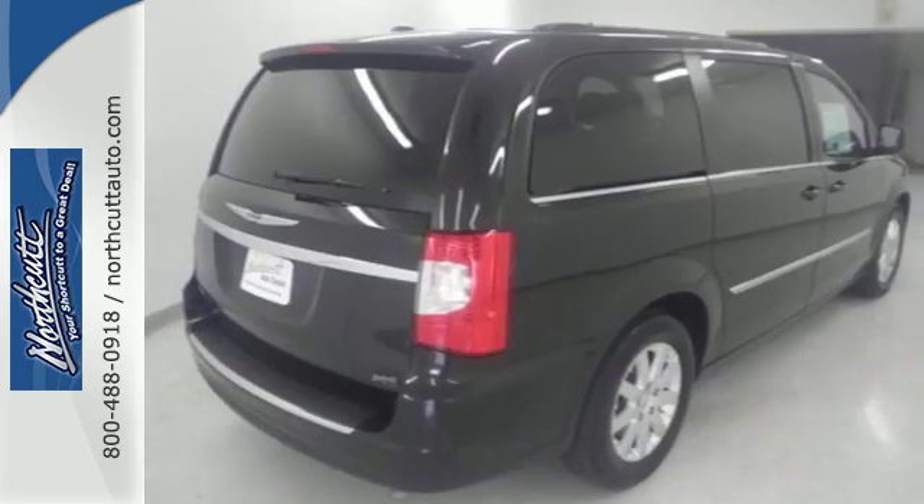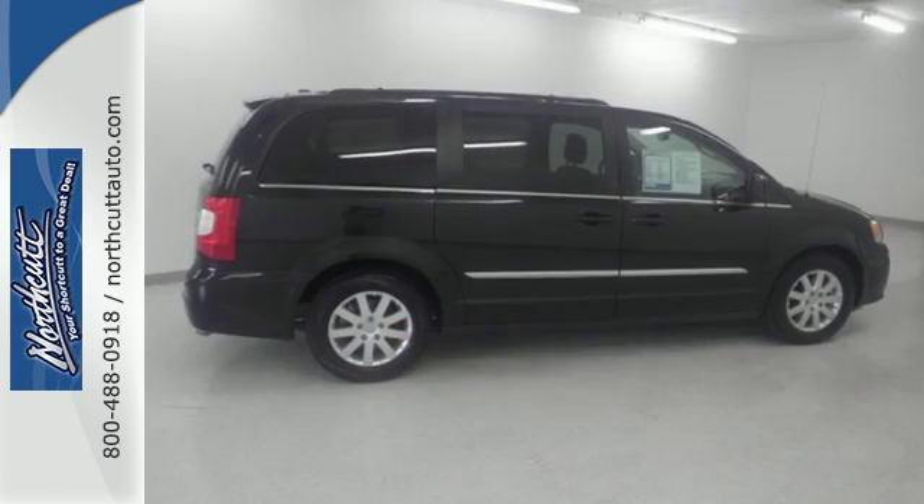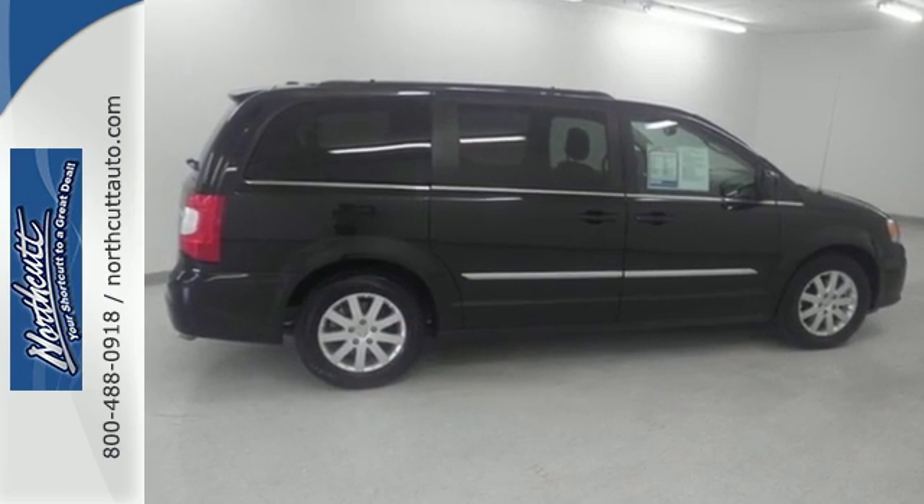This Chrysler Town & Country is the minivan your head and heart can agree on. Test drive it today.